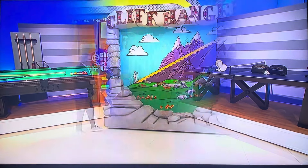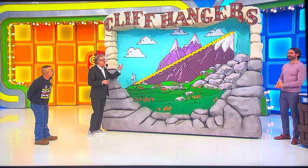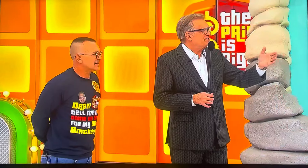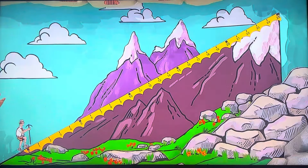Well, we're playing Cliffhangers. This game's a cinch. All you have to do is keep Yogi Guy from flying off the edge of the mountain. And to do that, you give us the price of the cookie jar, the grater, and the hair rollers. For every dollar you're off, he goes up $1. You just have to keep him from flying off. You have $25 to work with.